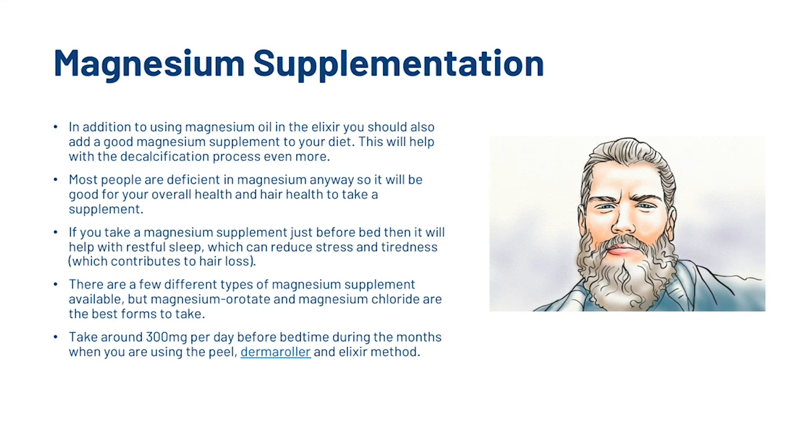In addition to using magnesium oil in the elixir, you should also add a good magnesium supplement to your diet to help with the decalcification process. Most people are deficient in magnesium anyway, so it will be good for your overall health and hair health. If you take a magnesium supplement just before bed, it will help with restful sleep, which can reduce stress and tiredness that contribute to hair loss. Take around 300 mg per day before bedtime during the months when you are using the derma roller and elixir method.